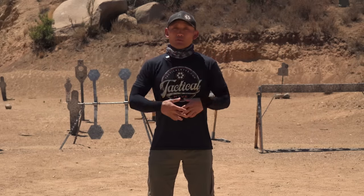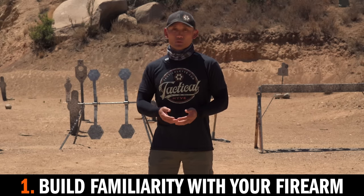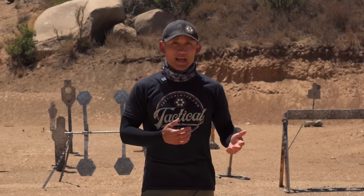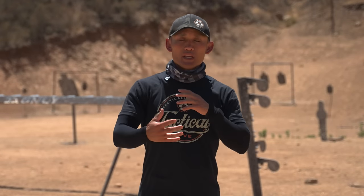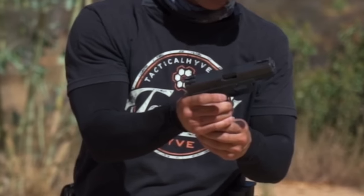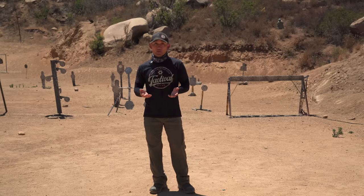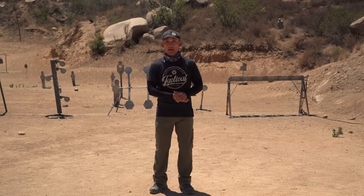Tip number one: really build familiarity with your firearm platform and know the safety rules like the back of your hand. When I mention knowing how to manipulate your firearm, I'm not necessarily talking about how to shoot fast and accurately or shoot long distances. I'm talking more about manipulating your weapon, knowing when it's unsafe, when it's not unsafe — knowing how to release a magazine, insert a magazine, things like that. This basic functionality makes you more confident when handling your firearm in a class, or God forbid, an actual deadly conflict.